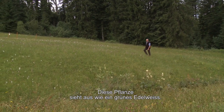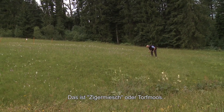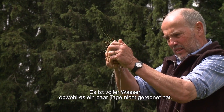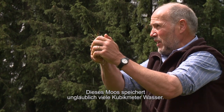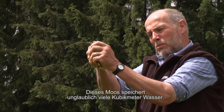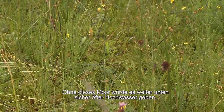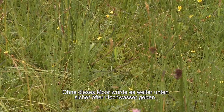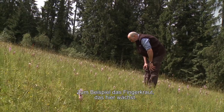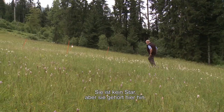So ein schönes Pflänzchen – sieht fast aus wie ein grünes Edelweisschen. Wir sagen dazu Zigermoos. Wie das Wasser zurückhalten kann! Jetzt hat es zwei, drei Tage nicht geregnet. Es ist unwahrscheinlich, wie viel Wasser so ein Kubik Moos zurückhalten kann. Und wenn man das nicht mehr hätte, gäbe es auch noch etwas mehr Überschwemmungen. Gleich wächst auch noch Fingerkraut – das wirklich kleine Blümchen.